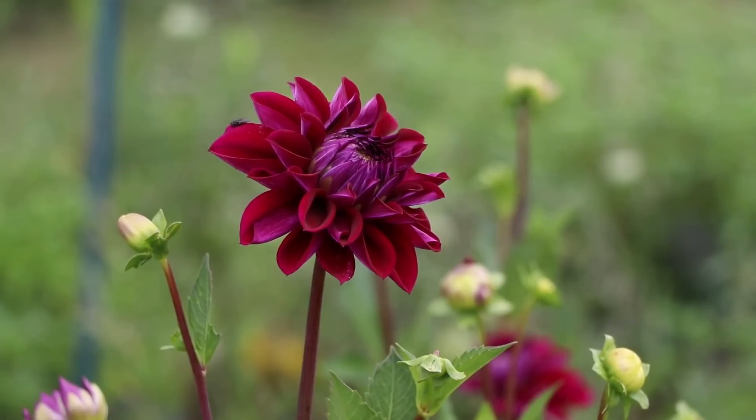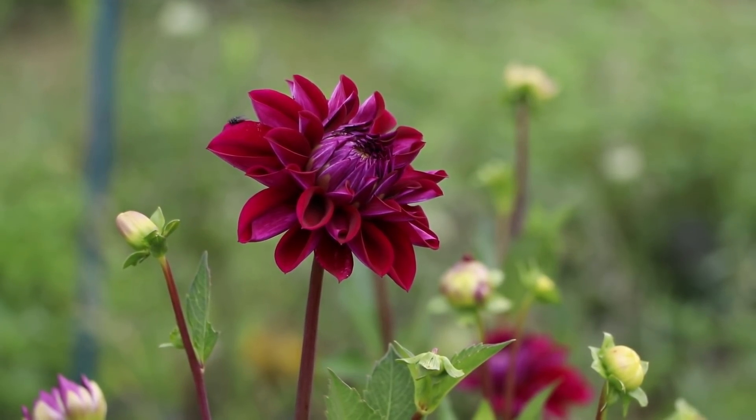So what do I have planned for 2022? Of course I have all of those tubers from this season saved in the garage, they're doing great — I just checked on them. They're all firm, no signs of disease, super happy with how they're storing this year.